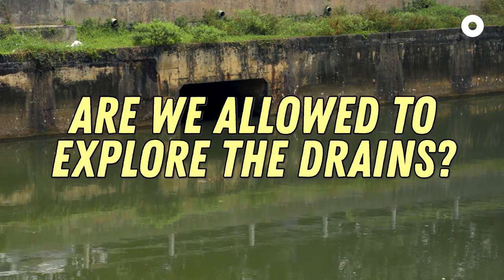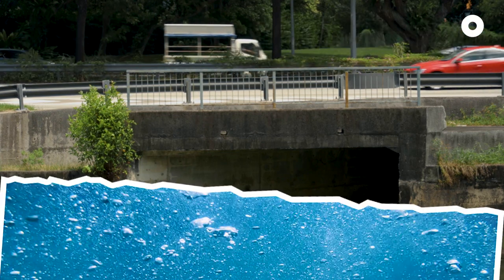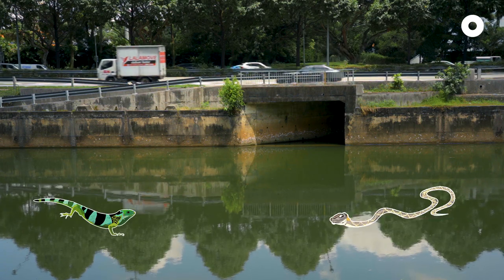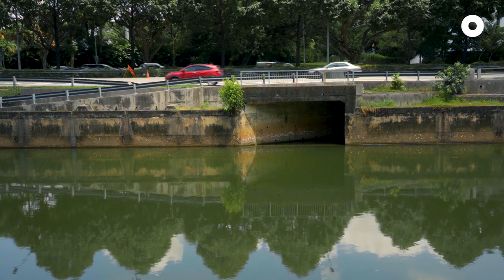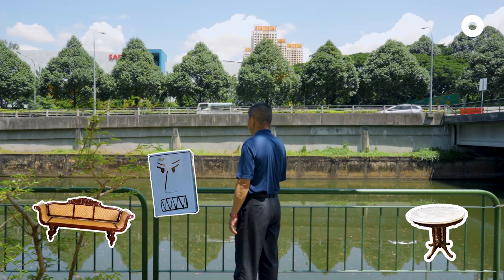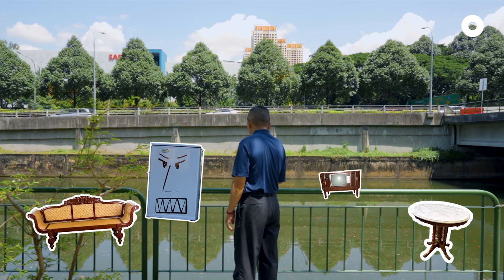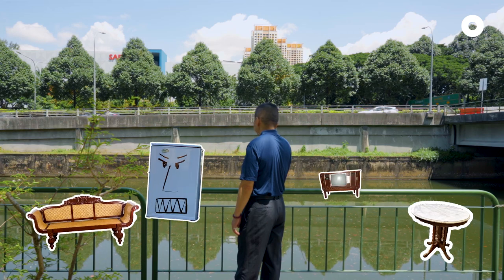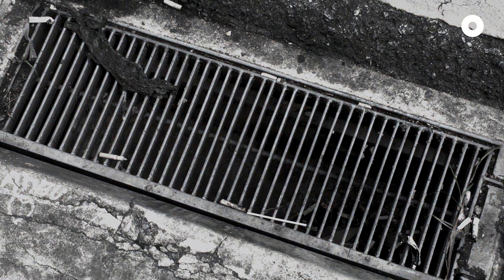Quick question — are we allowed to explore the drains? Please don't enter the drains to explore anything. Water levels may rise due to heavy downpour events. Animals may illegally enter the drains. Furniture may appear inside the drains — recently you can even see bicycles thrown in. People just throw everything inside the drains. Let's not throw rubbish into drains and canals because it can obstruct the flow of water.